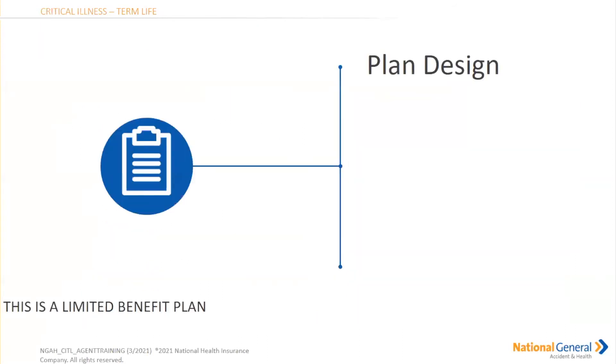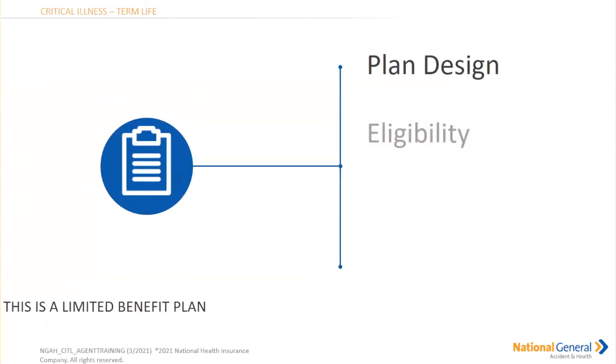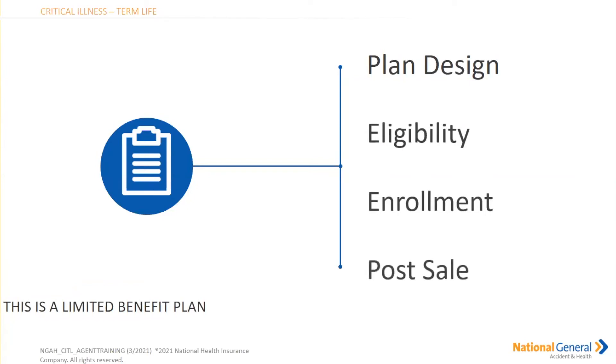Before I go on to our standalone term life policy, if you guys have any questions please let me know. Then we will go on to the term life, and again the term life can be combined with the critical illness, or you can do a straight standalone term life policy. So plan design, eligibility, enrollment, and post-sale resources are what I like to touch on for you, the agents.